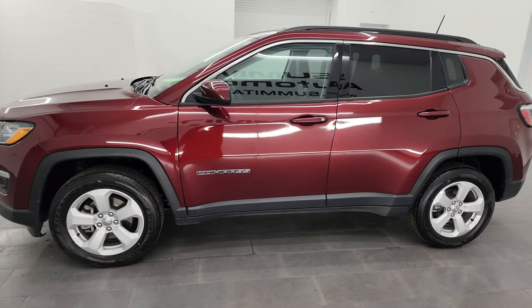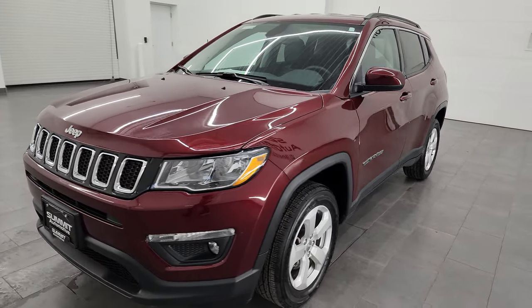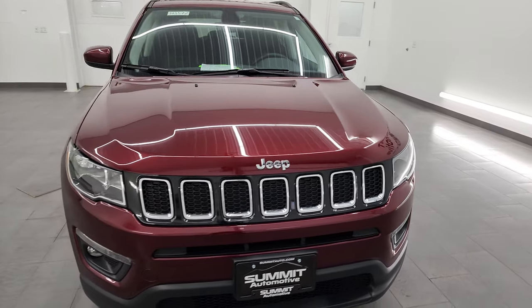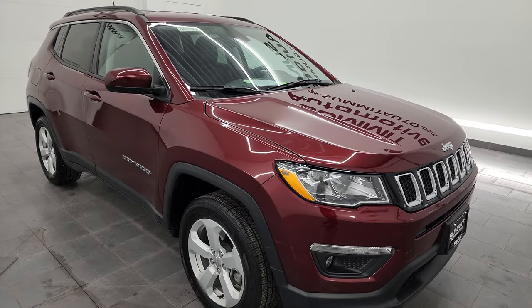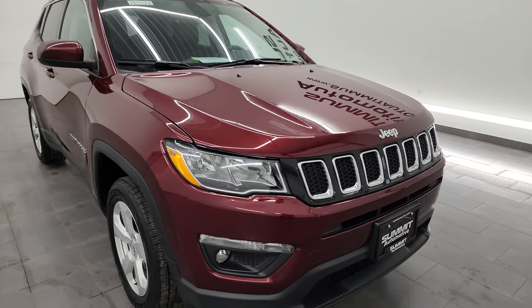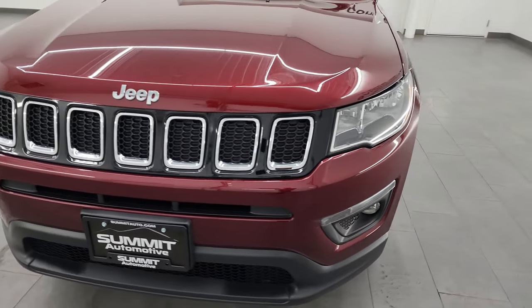This 2021 Jeep Compass has the 2.4-liter four-cylinder engine that puts out 180 horsepower, paired up with the nine-speed automatic transmission. This Jeep has been fully safetied and inspected by our service shop per the state of Wisconsin inspection process. It has a fresh oil and filter change, all the fluids have been checked and topped off, and it is 100% ready to go.